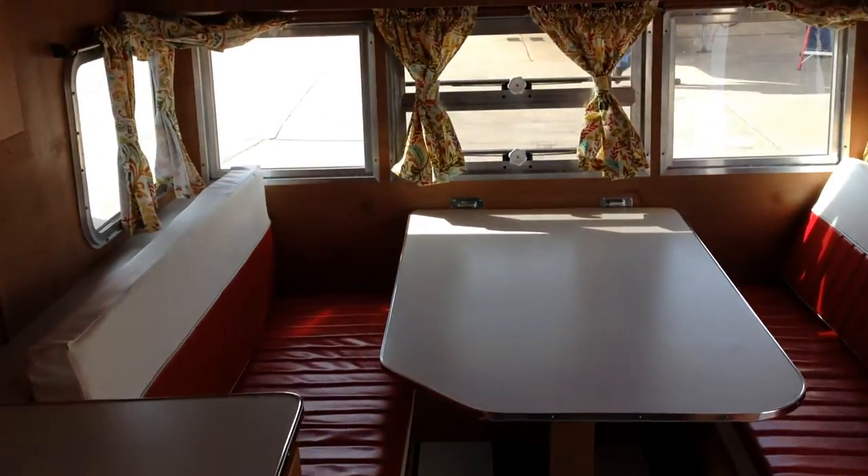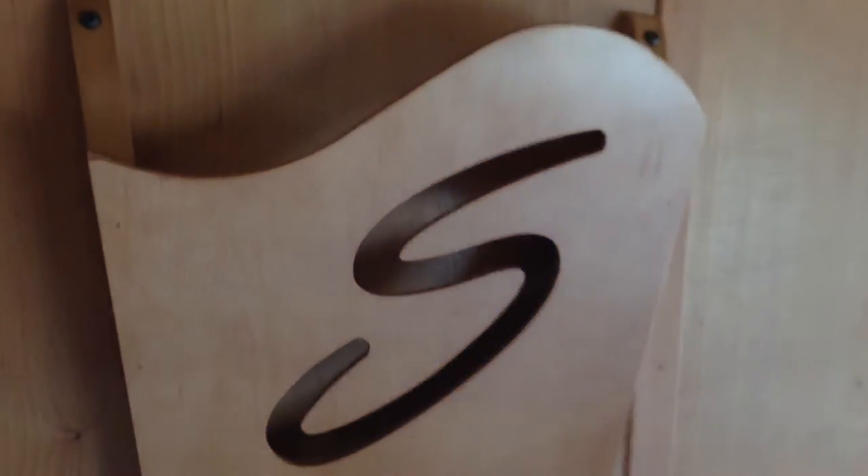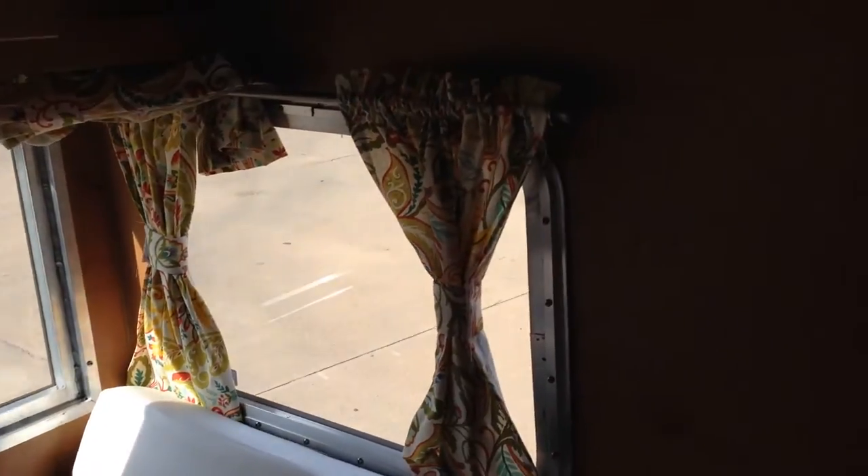It only weighs 2,000 pounds. It looks like a nice place to put your magazines. Look at the curtains — I mean, this is awesome, guys. Lots of windows. This will be a fun trailer.